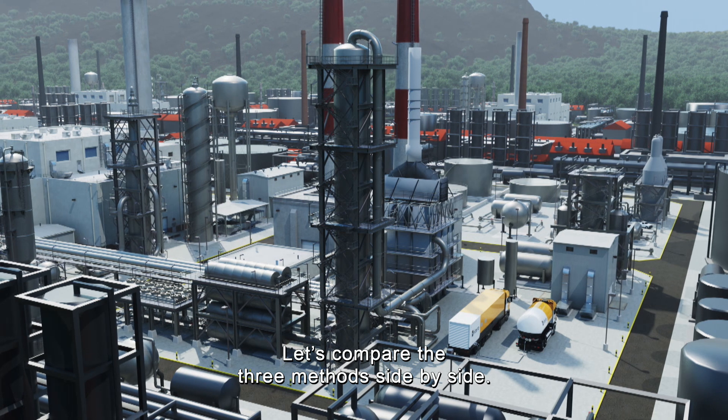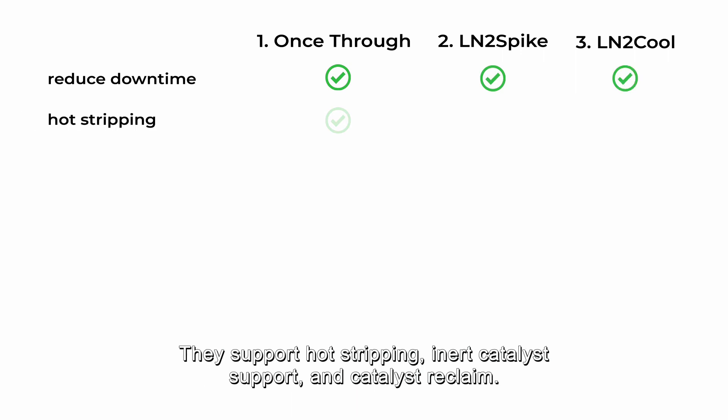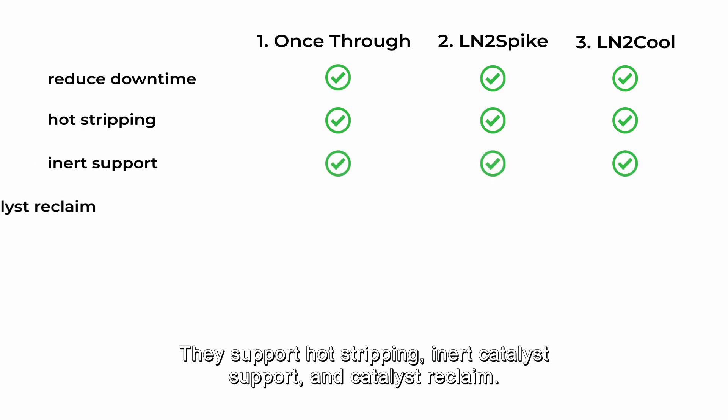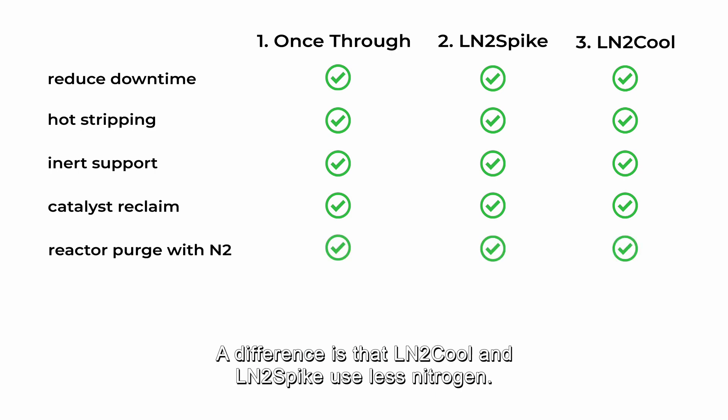So let's compare the three methods side-by-side. All three are safe and reliable and eliminate downtime by up to 70%. They support hot stripping, inert catalyst support, and catalyst reclaim. And in all cases, the reactor is purged with nitrogen. A difference, though, is that LN2 Cool and LN2 Spike use less nitrogen.